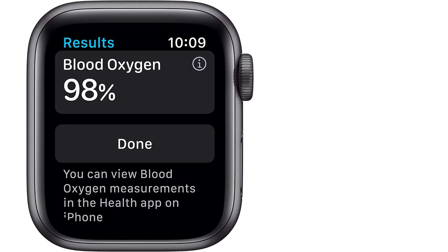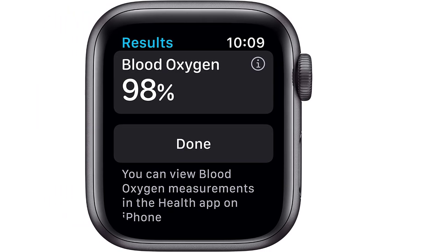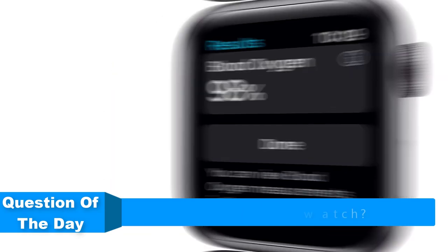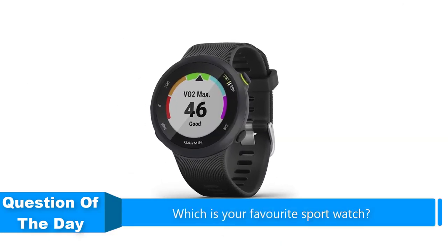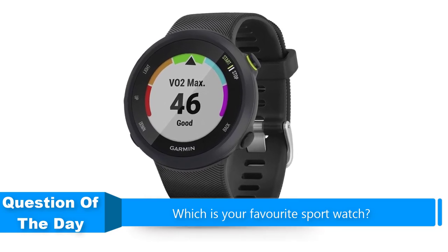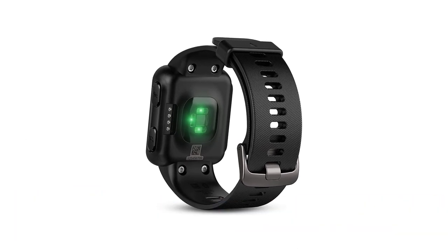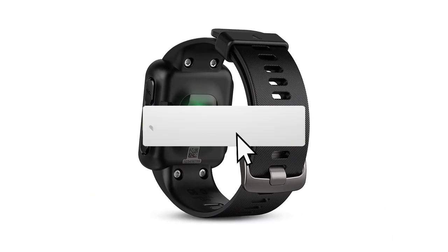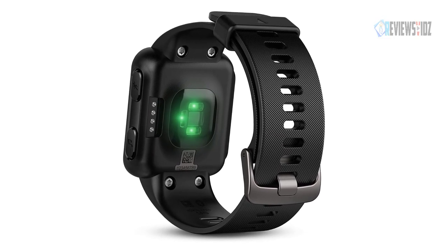Hello everyone. In this video we are going to be checking out the five best sports watches. I made this list based on my personal opinion and research of the market. I tried to list them based on their price, quality, durability, and more. If you want more information and updated prices on the products mentioned, check out the links in the description below, and be sure to subscribe to our channel for future review videos.